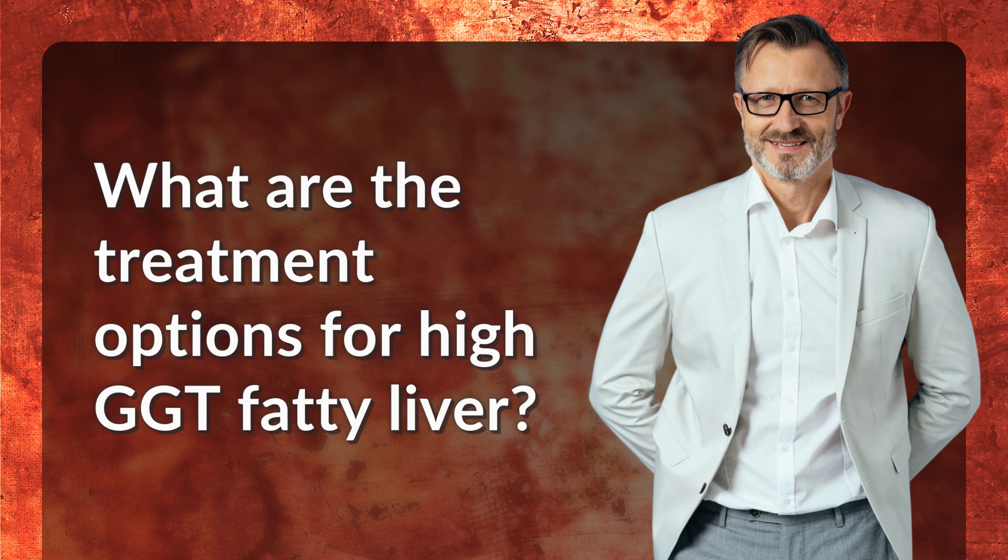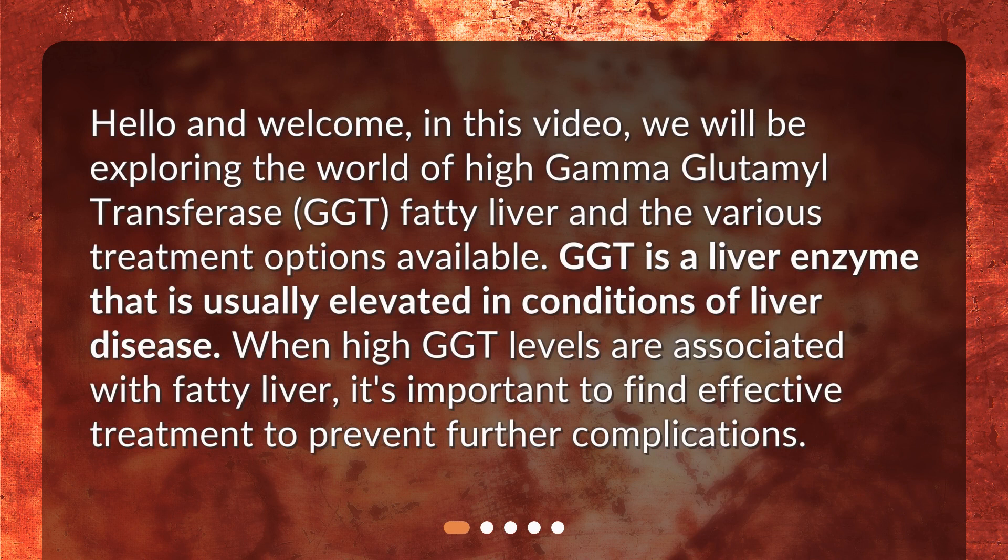What are the treatment options for high GGT fatty liver? Hello and welcome. In this video, we will be exploring the world of high gamma-glutamyl transferase (GGT) fatty liver and the various treatment options available. GGT is a liver enzyme that is usually elevated in conditions of liver disease.